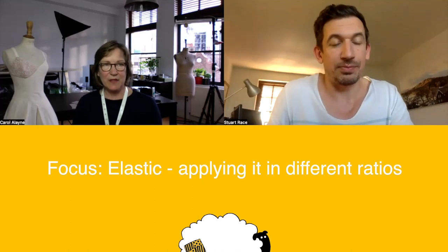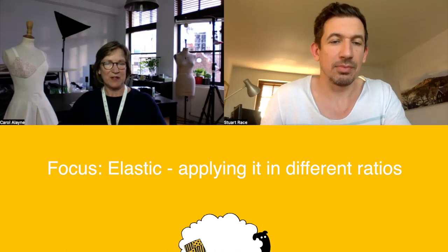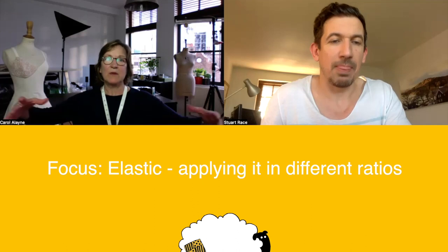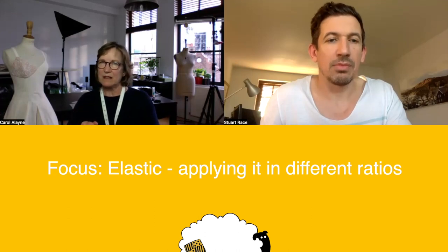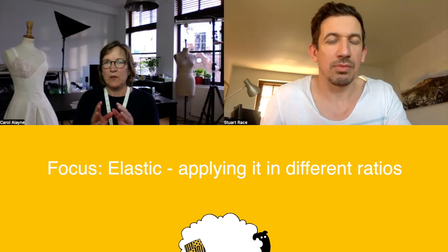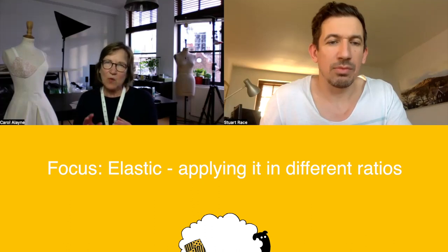Look at that 80% ratio — watching you pull it down and try different ratios just made so much sense. You could see the gathers getting more and more for whichever ratio you wanted. Exactly — if you're making a big full skirt with elastic waist, you want more gathers to accommodate the hip and tolerance, so you might go to 70%. But for a tiny bit of ease, like knicker elastic around the leg, 85–90% with no rippling, lying flat.